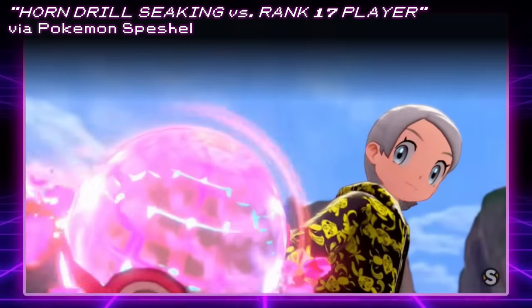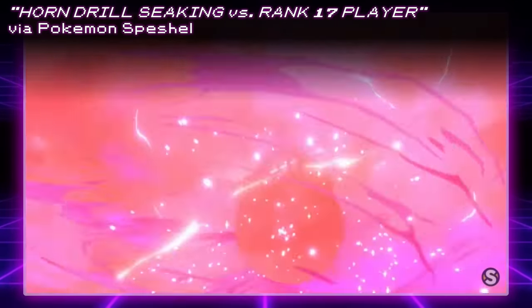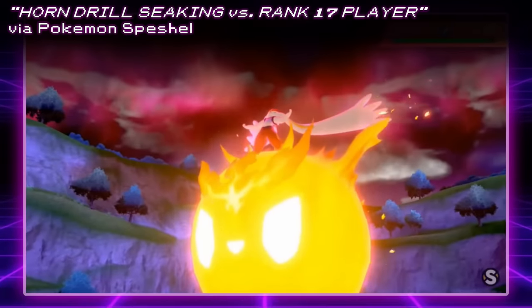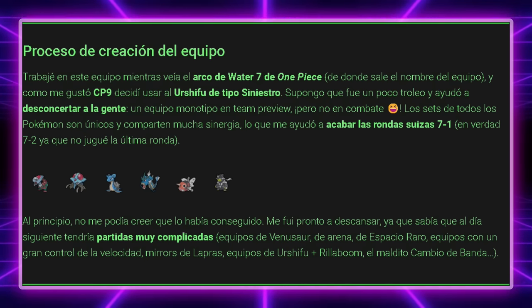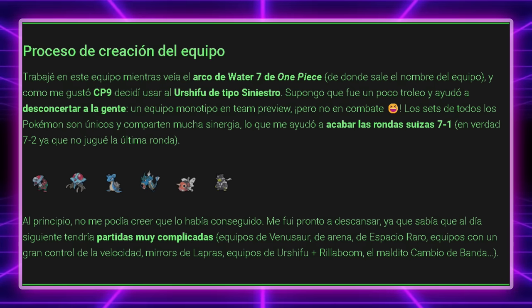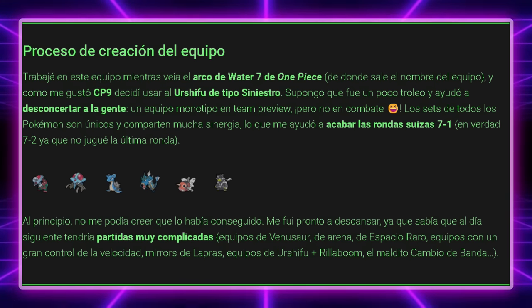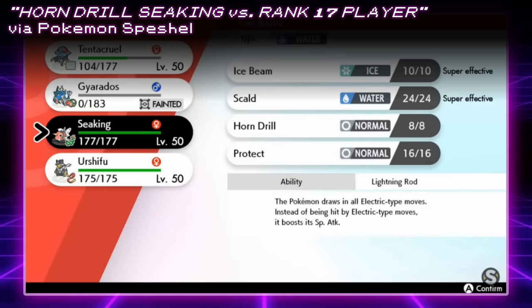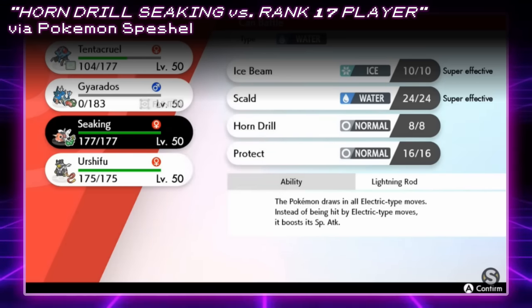Speaking of Water-types that ran OHKO moves, there was a really interesting Mono Water team that won an event with Horn Drill Seaking. Mythos94 built a team that looked like a Mono Water team on the surface, which it used to its advantage. The team consisted of G-Max Lapras, Tentacruel, Dracovish, Gyarados, Seaking, and an Urshifu-Dark, which would surprise opponents who assumed it was the Rapid Strike variant. The Seaking had Lightning Rod to win the Lapras mirror, as Lapras would typically run Thunder to hit the opposing Lapras with Max Lightning. Seaking ran Ice Beam, Scald, Protect, and Horn Drill. He ended up winning the Circuito Galar Tournament, which had over 900 competitors. I'll be sure to link the breakdown in the description for anyone interested in a deep dive.